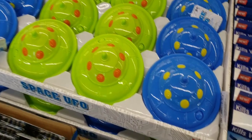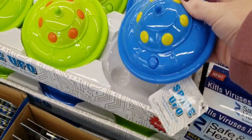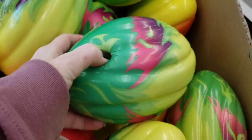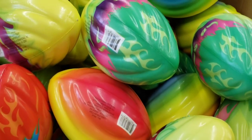They also had these space UFOs — they do light up and make sound, and they had them in blue and green. Look at these footballs — these things were over nine inches long. Great deal for a dollar. They had different colors.